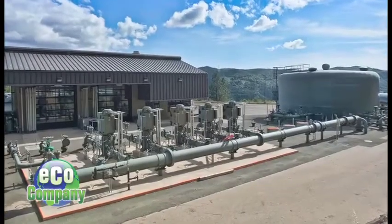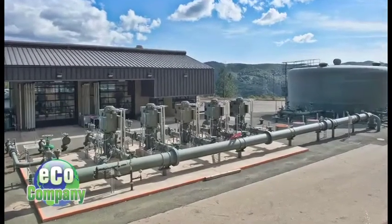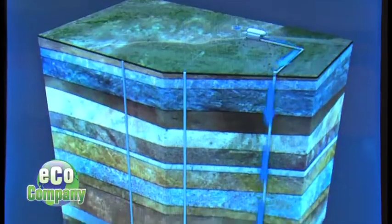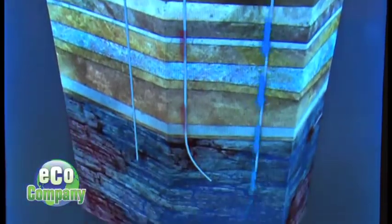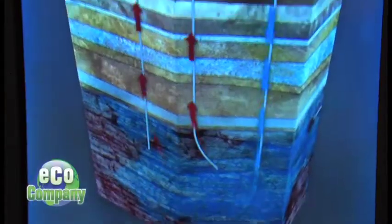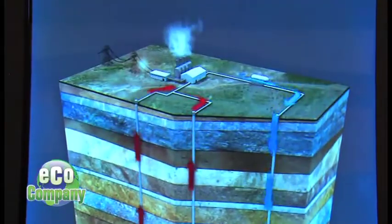In order to capture the energy of the steam, water is injected into the ground — but not just any water. We pump treated wastewater from Sonoma County and Lake County into the ground. When it gets into the ground, it becomes very hot — it actually boils. We put it into the ground through injectors, basically wells dug up to 10,000 feet deep. That water goes in, touches the hot rock that's naturally occurring underneath the earth, boils, and turns into steam.